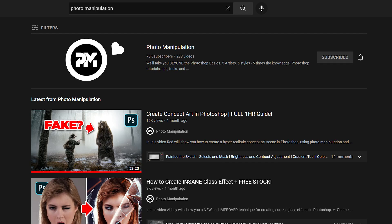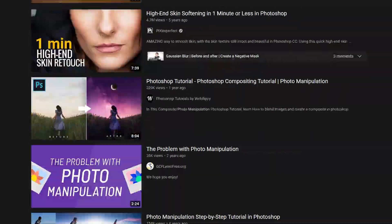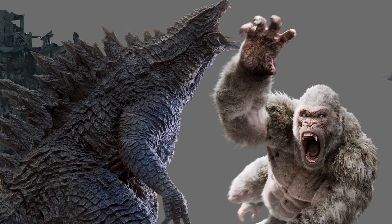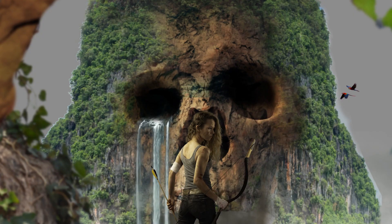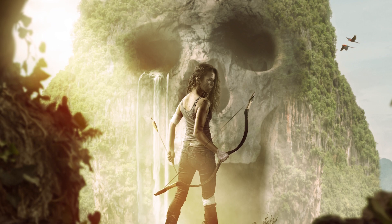Photoshop can seem intimidating to most beginners, and if you're trying to piece together nuggets of info from free YouTube tutorials, it can take decades to master this beast. Believe me, I've been there. It can be quite annoying spinning your wheels and not getting anywhere fast, giving it your best shot and only receiving a small handful of comments on your art, especially when you see other artists online killing it.